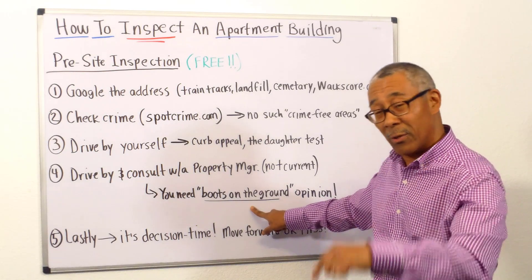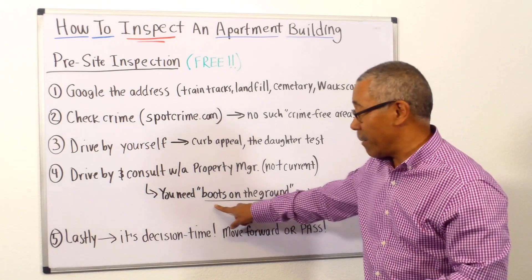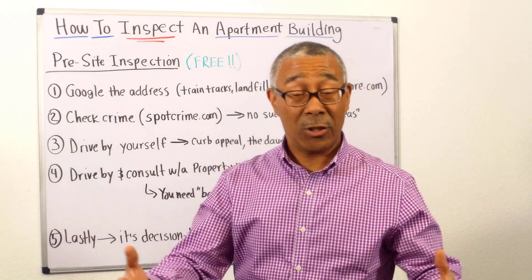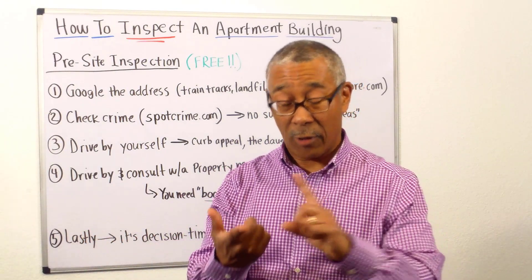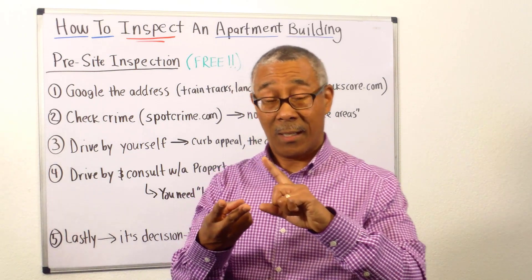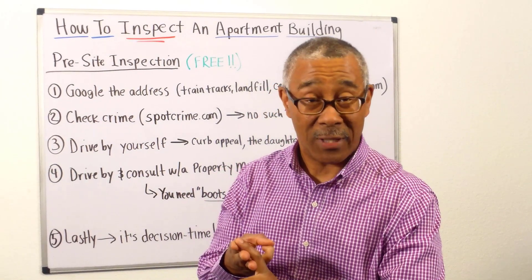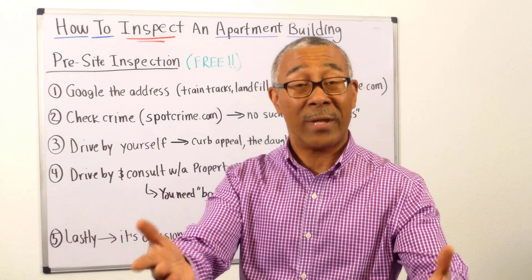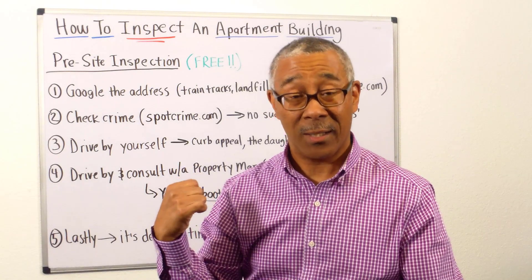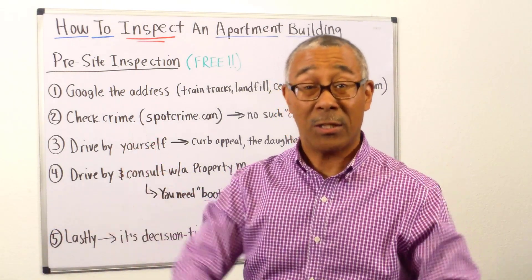Boots on the ground because you don't live there or own anything nearby. You need a boots on the ground person letting you know what's happening in that neighborhood. Are rents going up? Is there progress in the area, or is it on the 11 o'clock news every night? You need to know that — and a property manager who manages other properties in the area would know that.